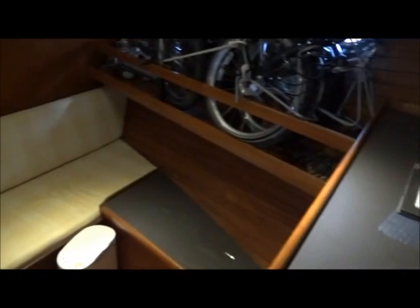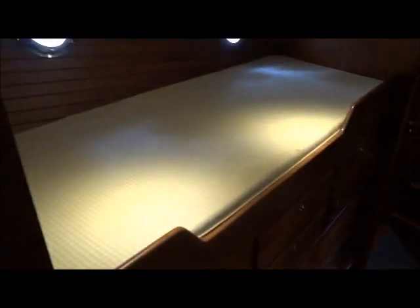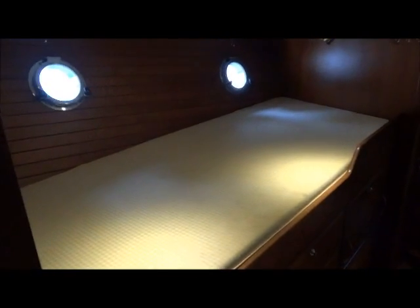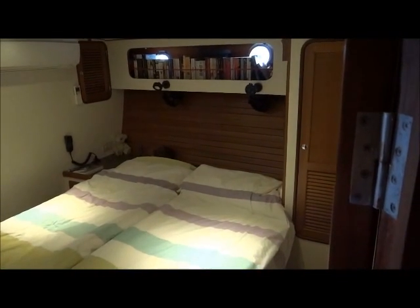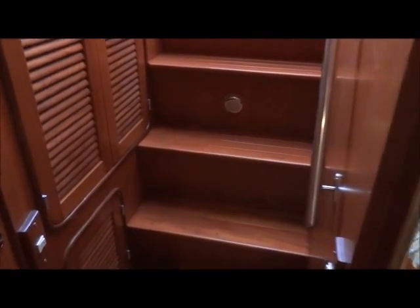Turning to look aft, and moving aft, looking into the master cabin. We go up the steps into the wheelhouse.